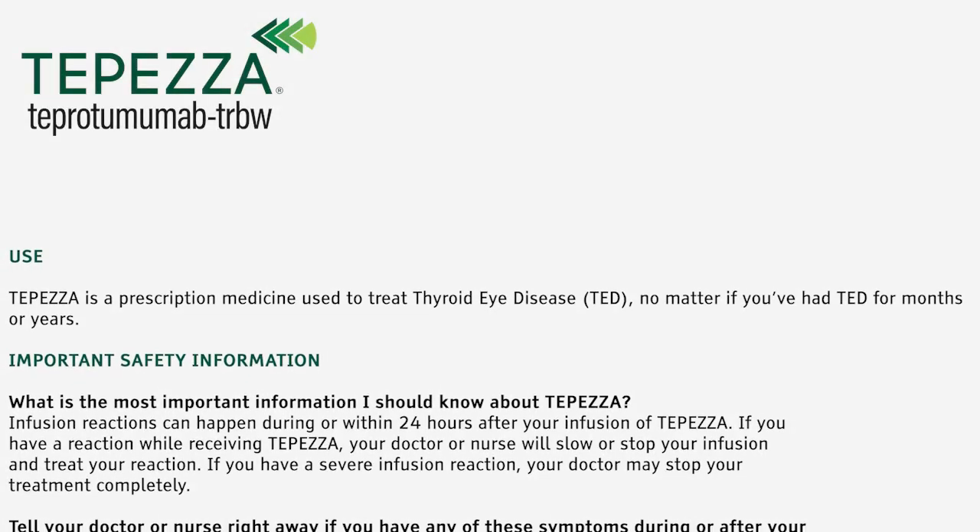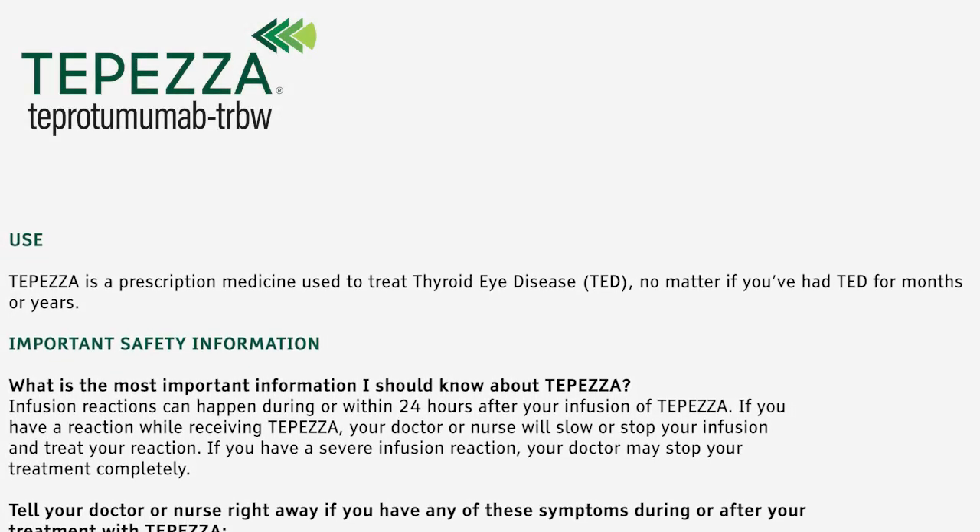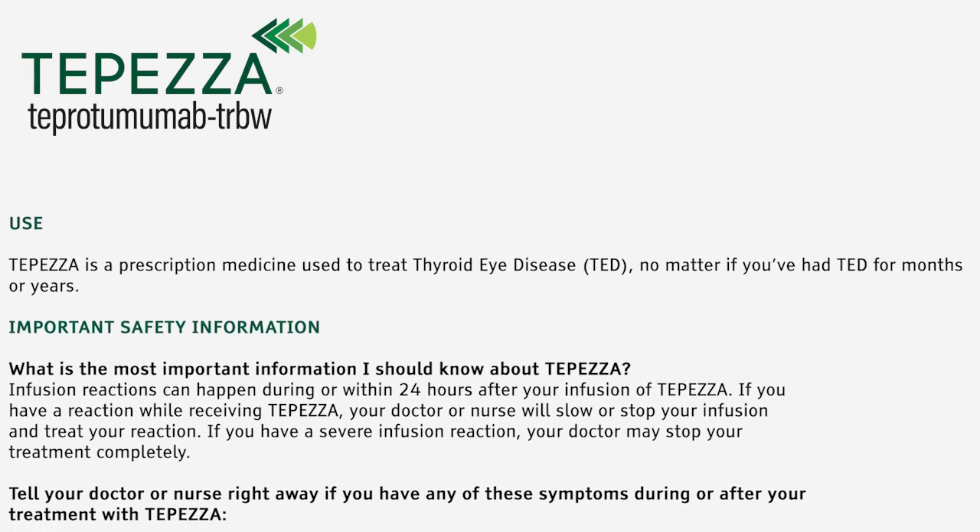Tepezza is a prescription medicine used to treat thyroid eye disease, or TED, no matter if you've had TED for months or years.